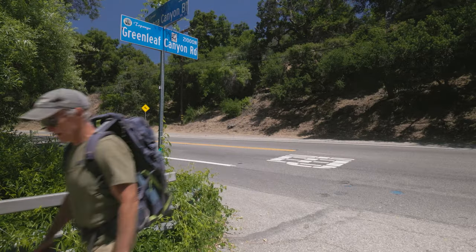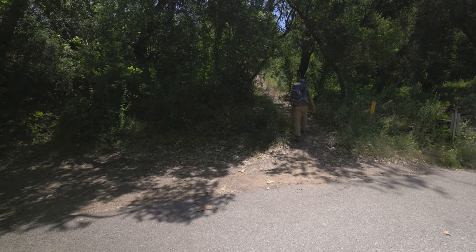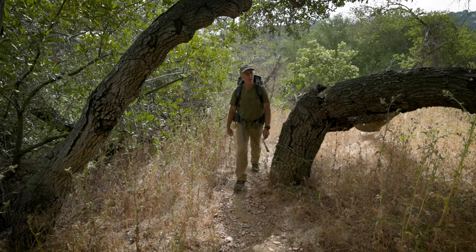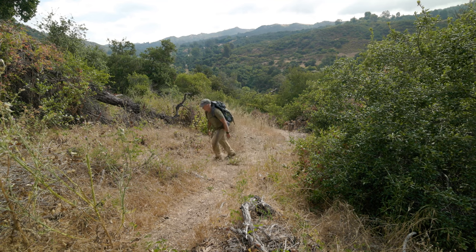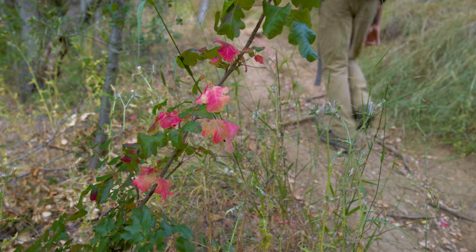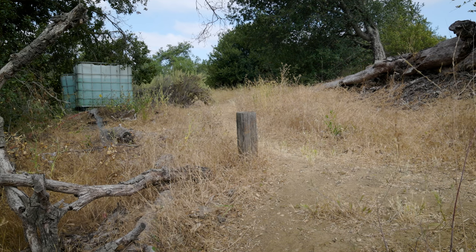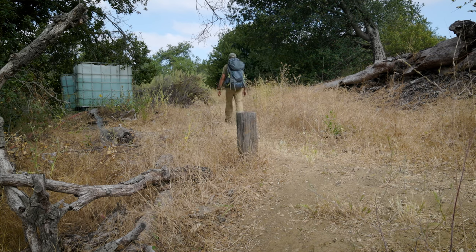After crossing, look to your left for Greenleaf Canyon Road. Turn right here and walk the asphalt for a minute. On the left, the signed Backbone Trail continues and climbs steeply. Again, there are several unmarked junctions, and again the general rule is pick the widest, most established path. Like many Backbone segments, this one is infested with poison oak. Look for vines with three leaves clustered together and stay clear of them.